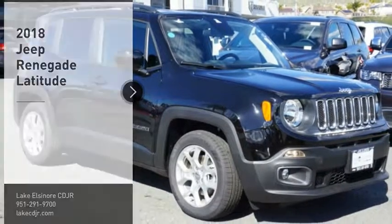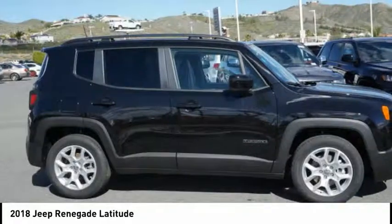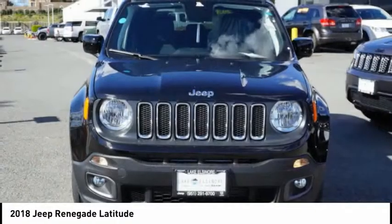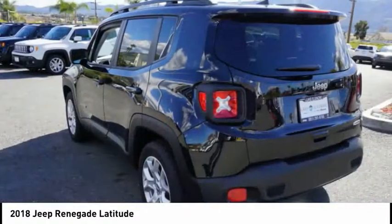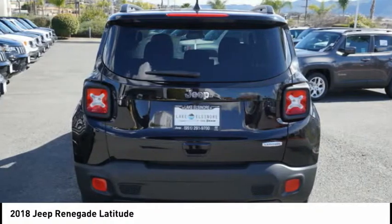Stop by and take a look at the 2018 Jeep Renegade. The Jeep Renegade offers full-size capability built in a smaller SUV. It's an incredible combo of smart technology, cool colors, and innovative materials. It has a capable command center with the tools you need for discovering everything that's out there.